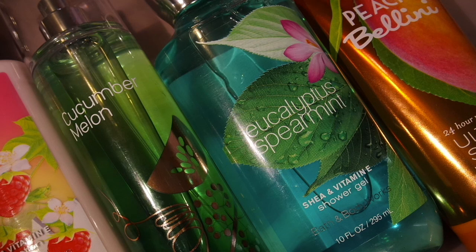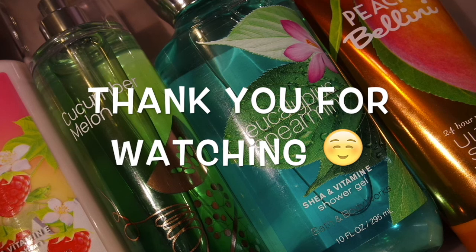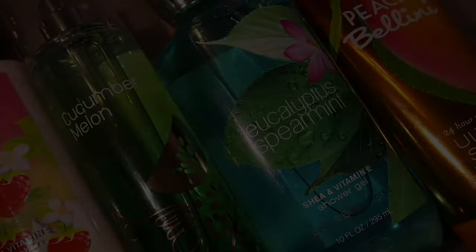Make sure you leave any of your Bath & Body Works findings in the comment section below. I'm wondering what you guys found when you went there, and if you like any product you'd recommend, maybe during the next sale I can pick them up for myself. That will be all from me for today — thank you so much for being here and watching, and I will be back soon. Bye-bye!